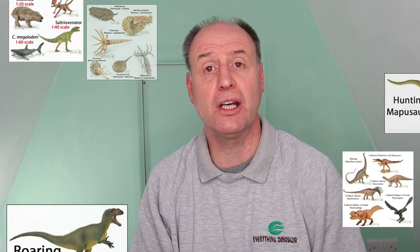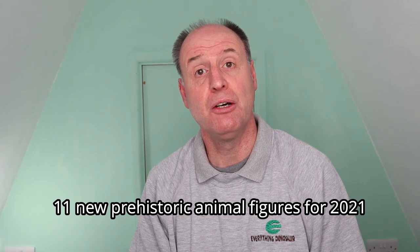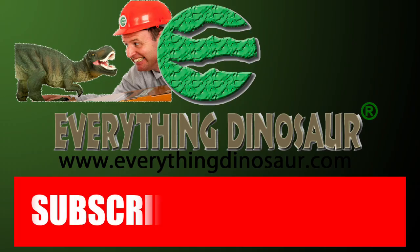In 2020, Collector added an astonishing 18 new figures to their Collector Deluxe and Collector Popular lines. In 2021, Collector will add 11 new figures to their ranges, plus the mini dinosaurs and prehistoric animal model set. 2020 has been a very difficult year for model manufacturers and we'd like to pay tribute to Collector for working so hard to produce their new models. Don't forget to subscribe and hit that notification button to be part of the conversation.